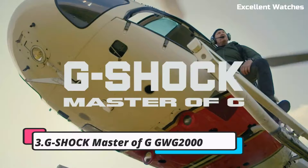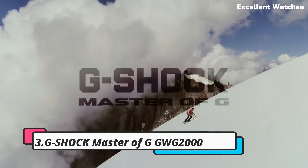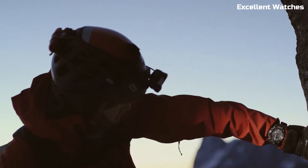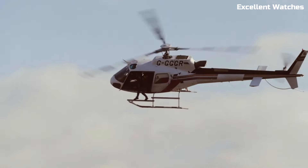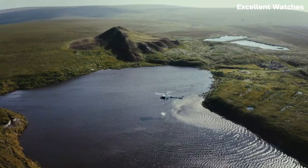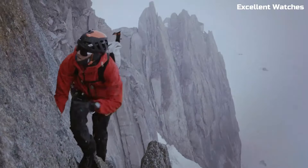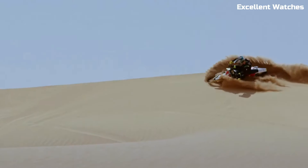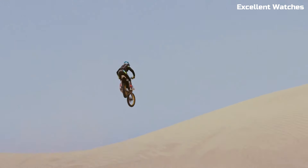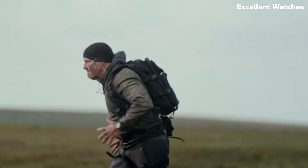Number 3: G-Shock Master of G GWG2000. The G-Shock Master of G is the epitome of ruggedness and functionality. Crafted to withstand the toughest challenges, it features a carbon-core guard structure that enhances durability while maintaining a lightweight design. This watch is not just water resistant — it's mud and dust resistant, making it ideal for extreme outdoor adventures.